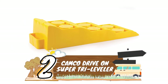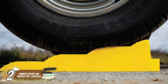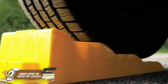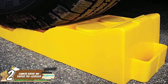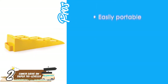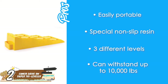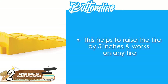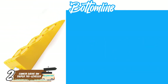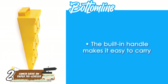Next, we have the Camco Drive-On Super Tri-Leveler. These ramp leveling blocks are easily portable with built-in handles. They can increase the level position of your RV up to 5 inches, or the two smaller levels of 2 inches and 3.5 inches. Their pros are: they're easily portable, they have special non-slip resin, they have three different levels, and they can withstand up to 10,000 pounds. However, they're messy and time-consuming. They help raise the tire by 5 inches and work on any tire, and their durable resin enables a non-slip grip. The built-in handle makes them easy to carry.